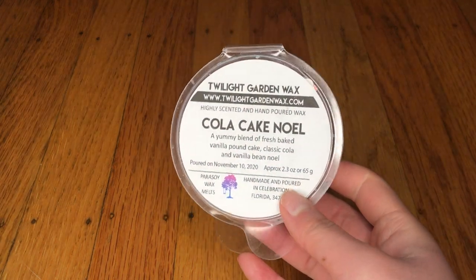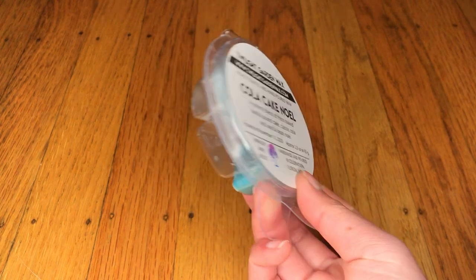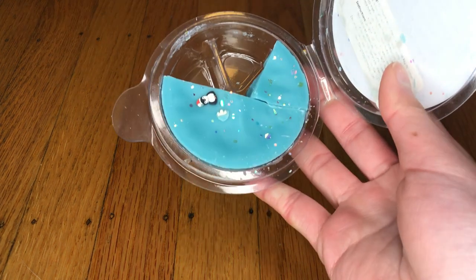So I'm just going to get started with some of the stuff that she gave me. So thank you so much, Kate. The first thing I have here is this little round clamshell — this is by Twilight Garden Wax, this is Cola Cake Noel. It has cute little penguins and snowflakes in there.